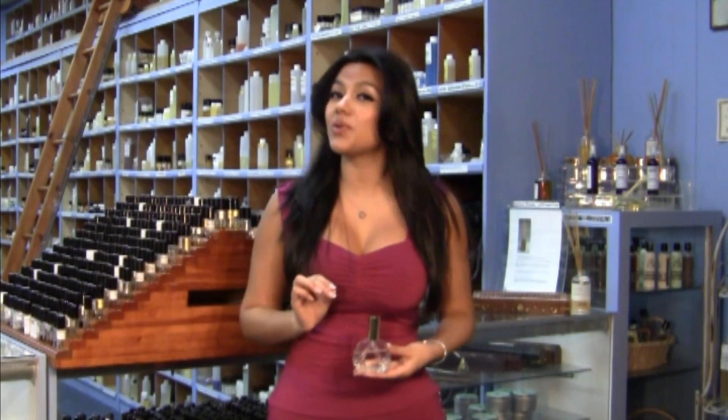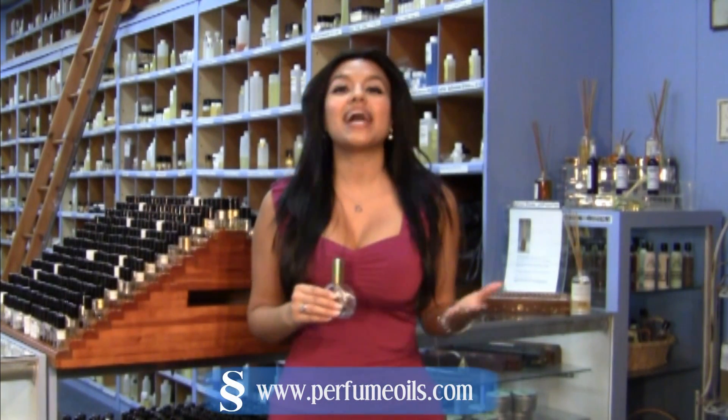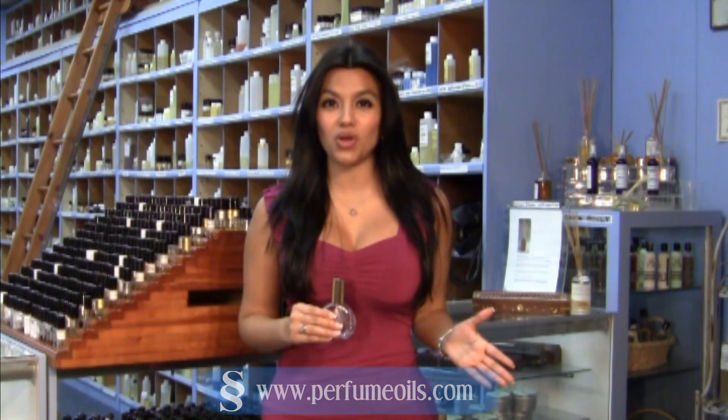And there you have it. Thank you for joining me today, and I hope you've enjoyed this segment on how to make perfume sprays. Please feel free to visit The Sensational Shop at www.perfumeoils.com for all your perfume oils and perfume making supplies. I'm Carolina Arlano, and I'll see you next time.